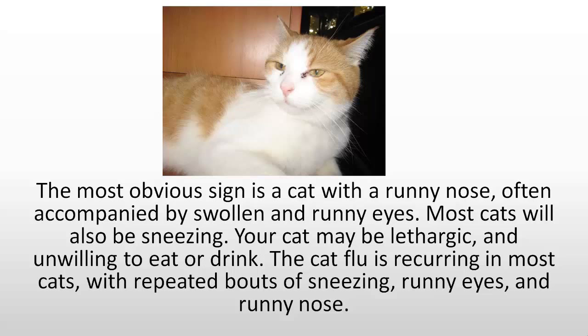Pictured here is my last cat, Cleo. He had recurring cat flu and you can see the discharge in both of his eyes.